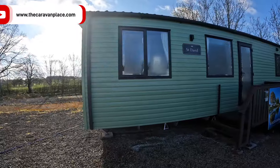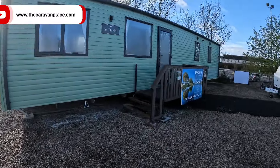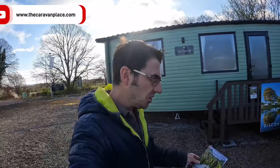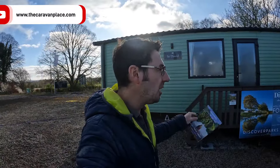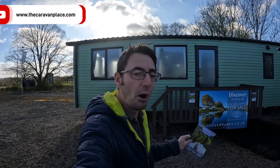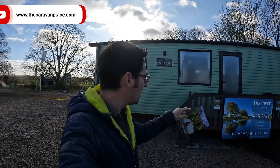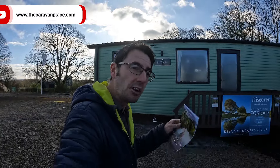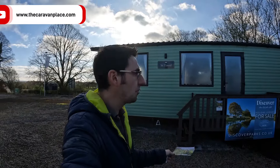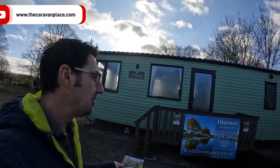We've got a brand spanking new ABI St David 2023, which we'll be having a look at in a moment. You can buy these through us — we can point you in the direction of the different parks and sites. You can also do self-catering and rent one of the lodges to find out if you like the park, whether it works for you, whether it suits you, and whether it's in the right area — they're all in lovely areas.